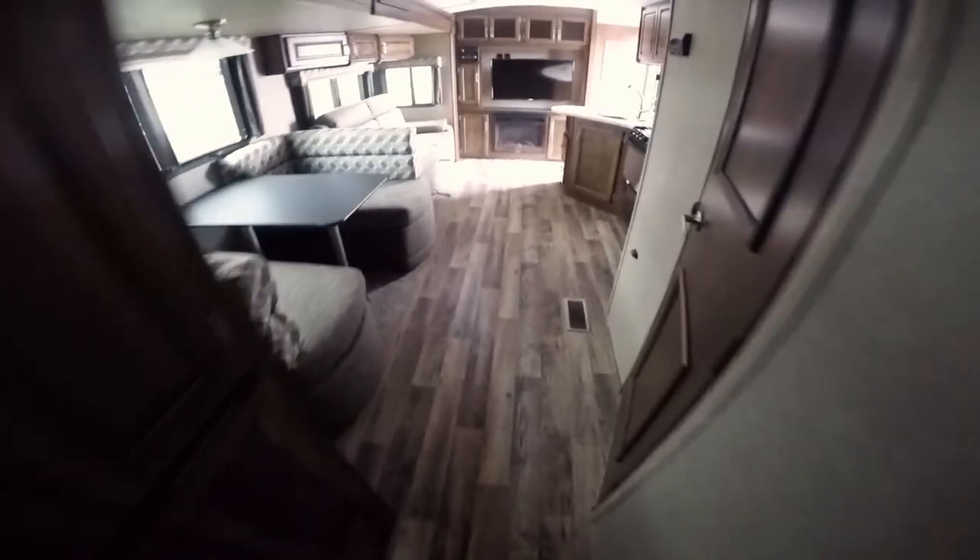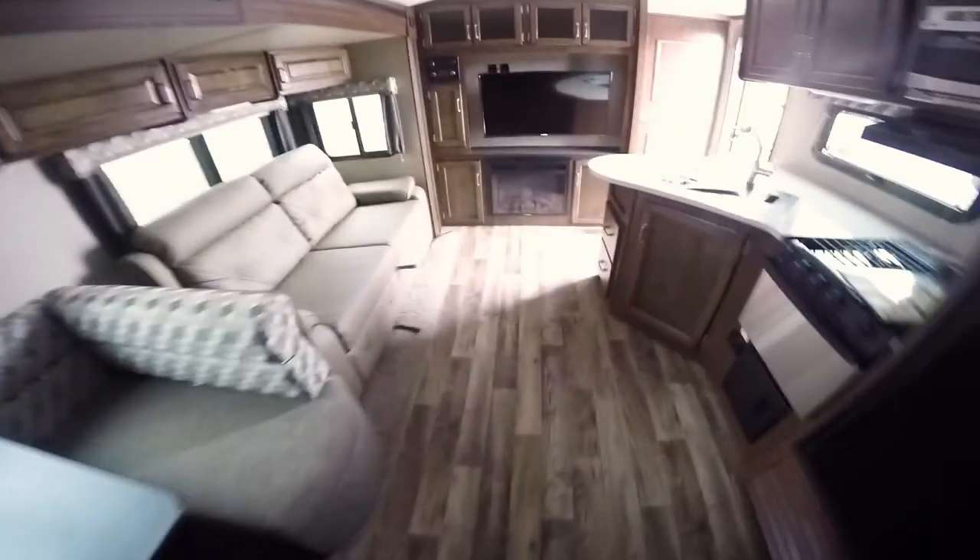So again, this is a 2018 Keystone Outback 324CG. There's a small toy hauler section here, and it's pretty big — this could also double as a bunk room. You've got this bed here that lifts up, and there's another bed that will come down as well, so two bunks back here. And there's the ramp door that goes down.